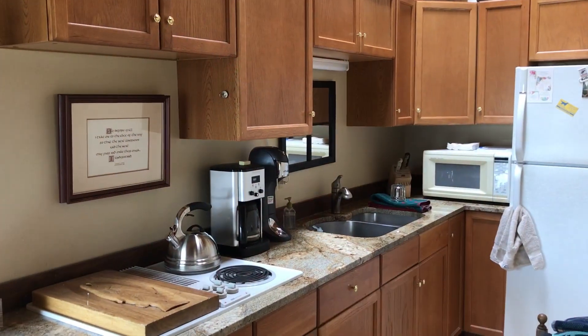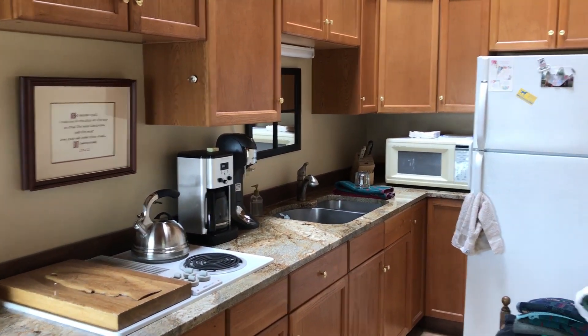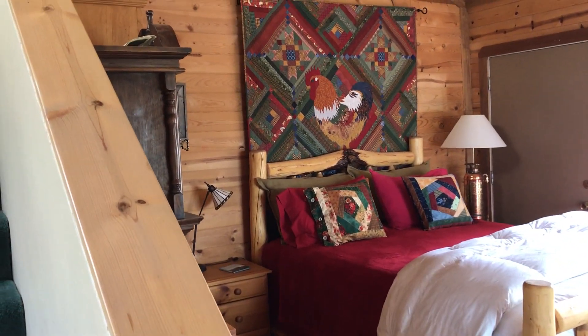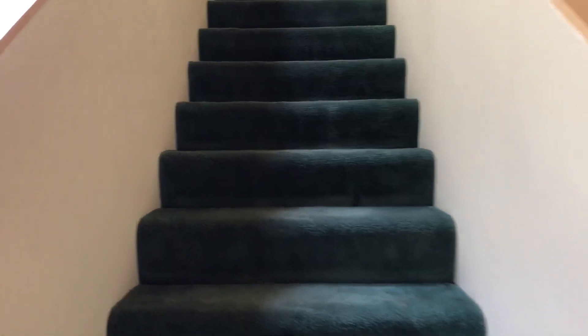Kathy calls this the bunkhouse and it has a kitchen, and as I showed you it has a guest bed — look at that quilt she made — and then we head upstairs to her sewing space.